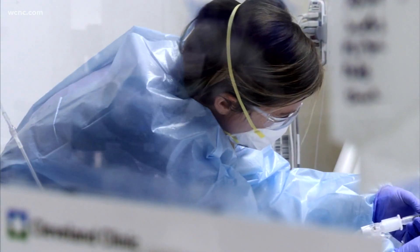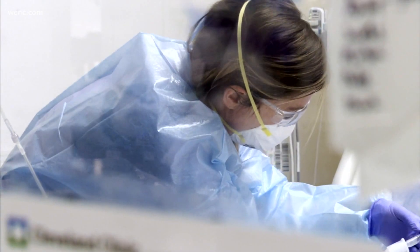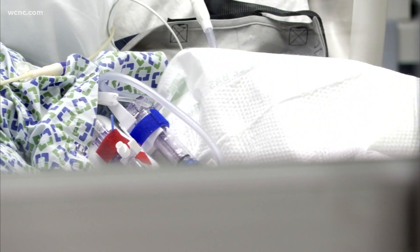And the longer you're on it, the more chances of other problems — problems like infections, blood clots, bed sores, or pneumonia that sometimes cannot be avoided.